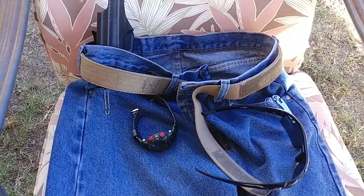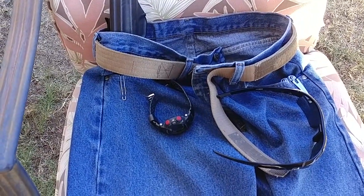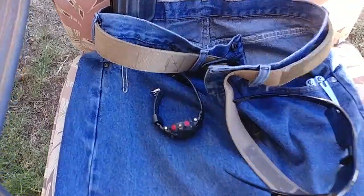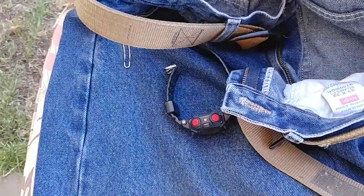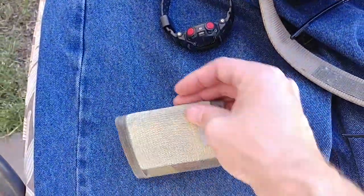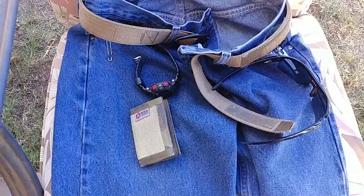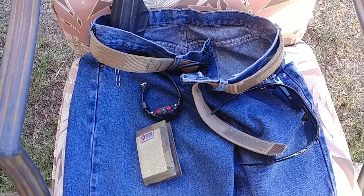It seems modular and organized to me. I've got everything I need. And in the wallet, I've got a lot of Band-Aids and stuff for the kids. Well, that's it — let me know what you think.